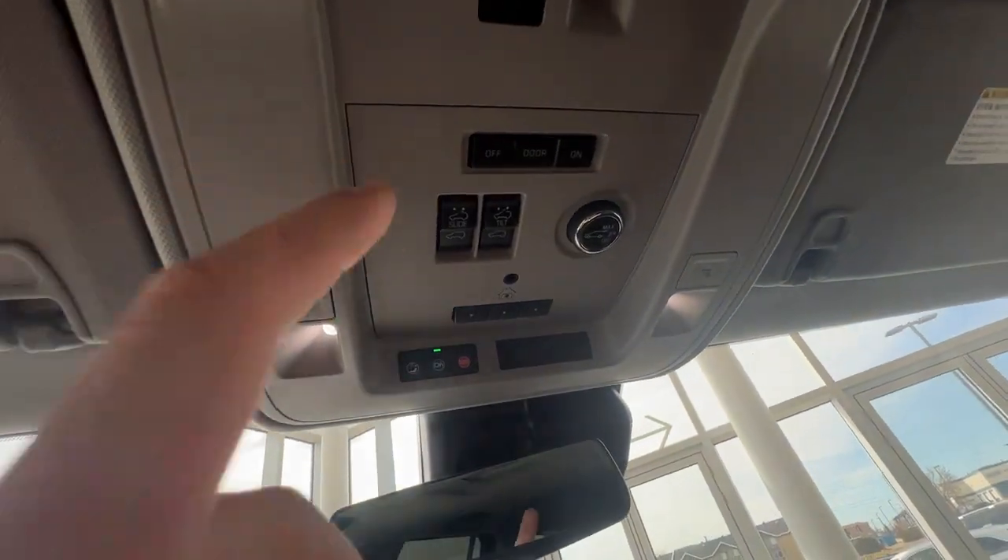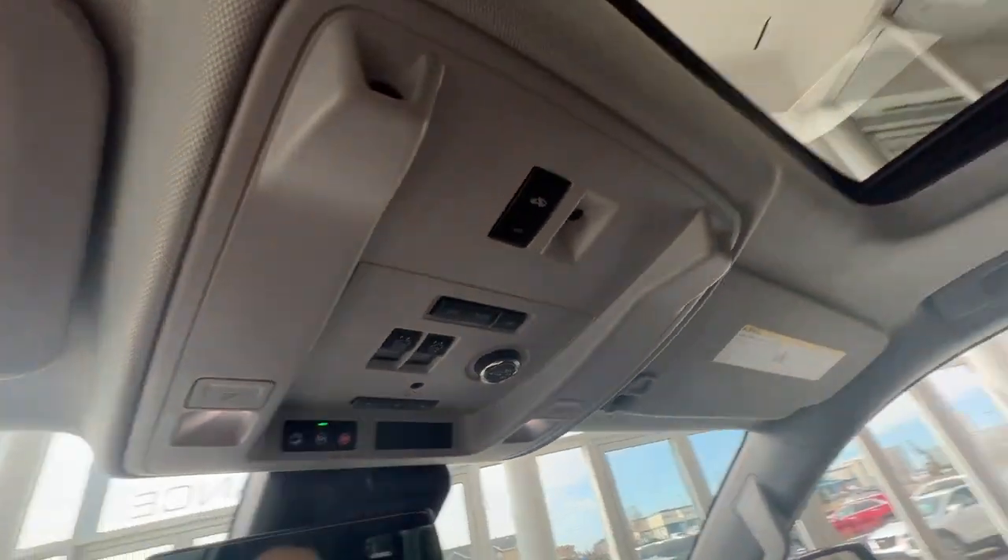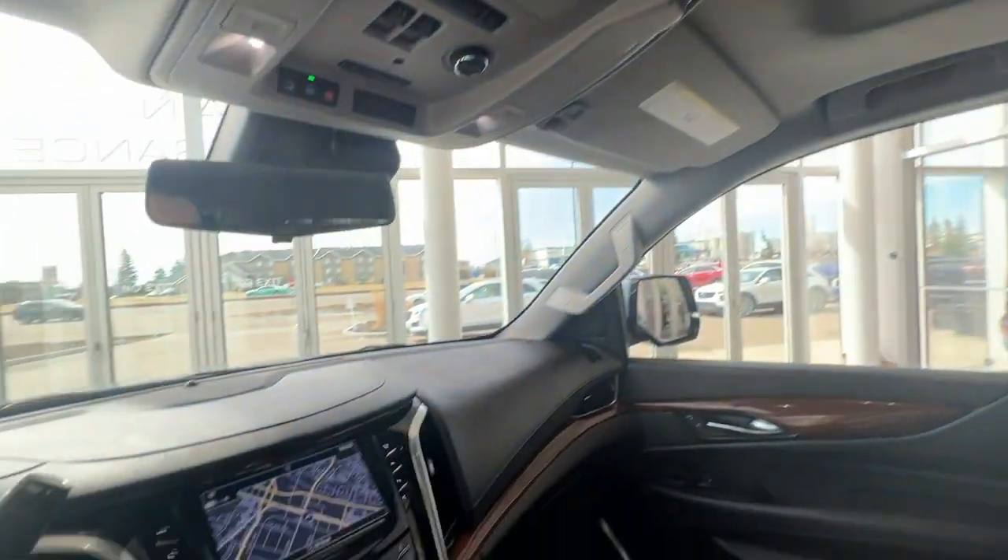Just up top here will be the controls for the sunroof — the slide and the tilt — which you can control right here. Very spacious front.